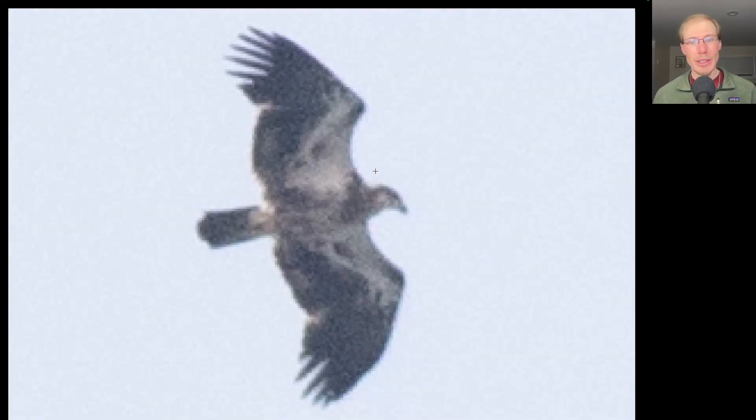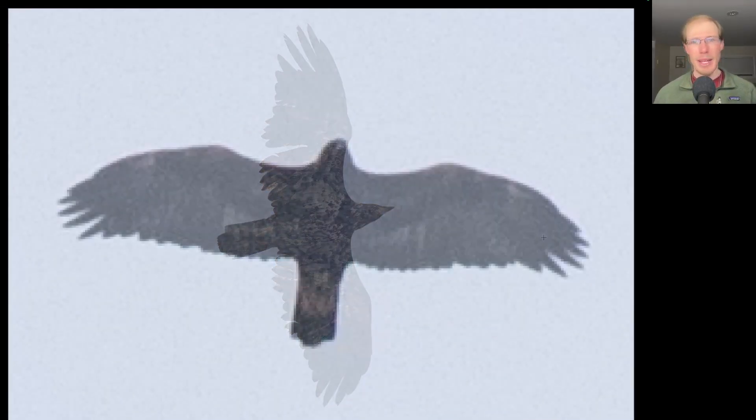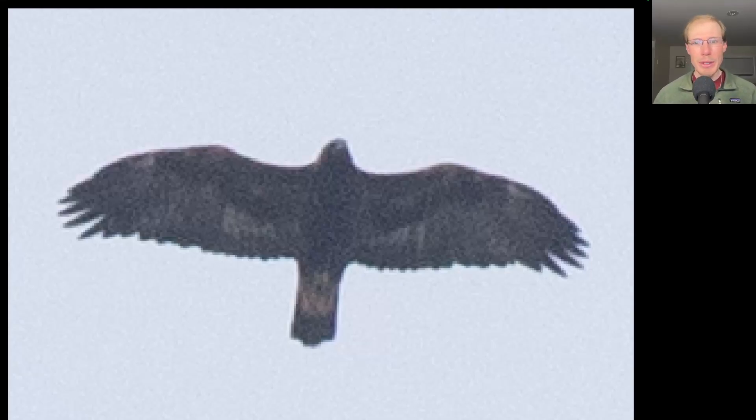Here we have an eagle with a large head and a lot of white to the underside, especially in the wing pit areas — this is an immature bald eagle. This next bird is going through its second winter. The longer, browner, and more pointed feathers on the wings are retained juvenile feathers, while the other wing feathers have already been replaced. Based on the silhouette, look at the size of the head — very small compared to the length of the tail — so this is a golden eagle.